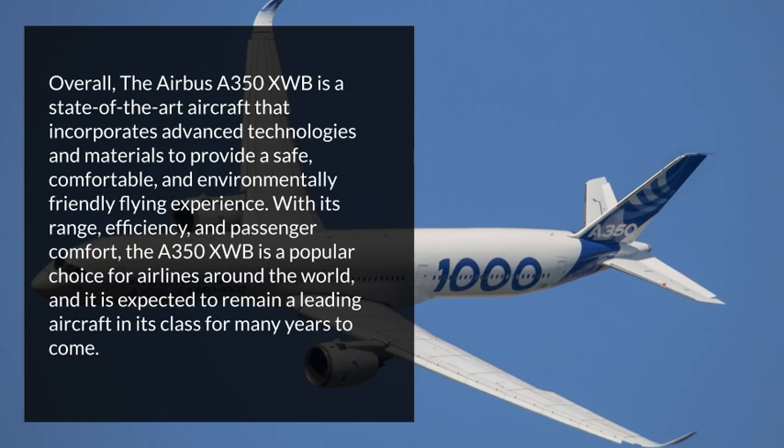With its range, efficiency, and passenger comfort, the Airbus A350XWB is a popular choice for airlines around the world, and it is expected to remain a leading aircraft in its class for many years to come.